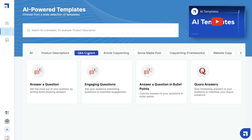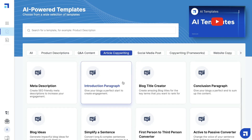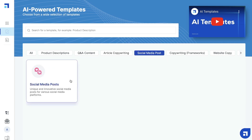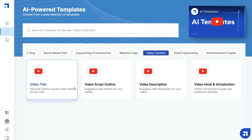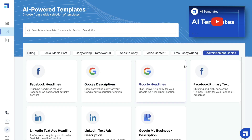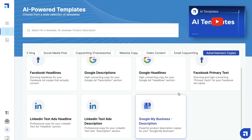The templates include product descriptions, Q&A content, article copywriting content for long-form content, social media posts, copywriting frameworks such as AIDA, PAS, BAB, and Feature2Benefit. You also have video content copy, email copywriting, and ad copies — including Facebook, Google, and LinkedIn ad copy that you can choose from as well.